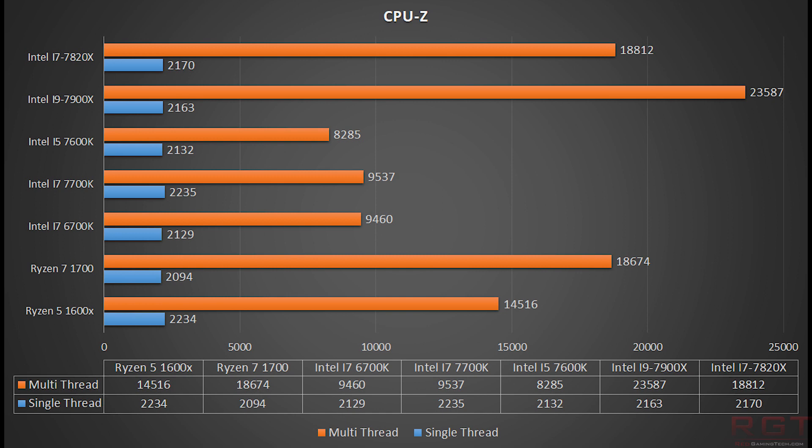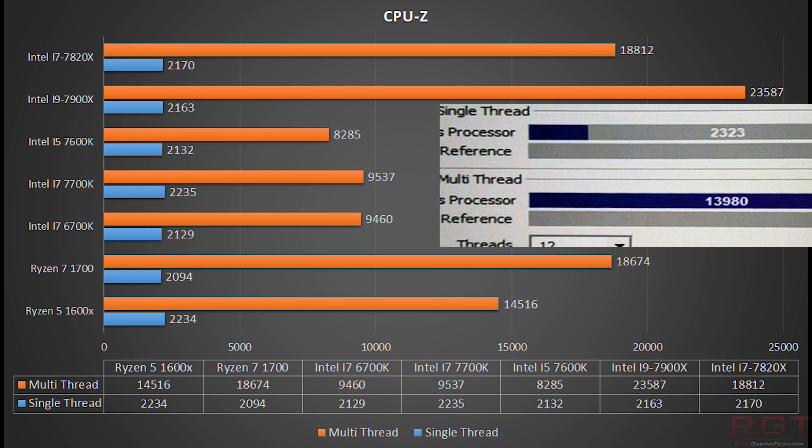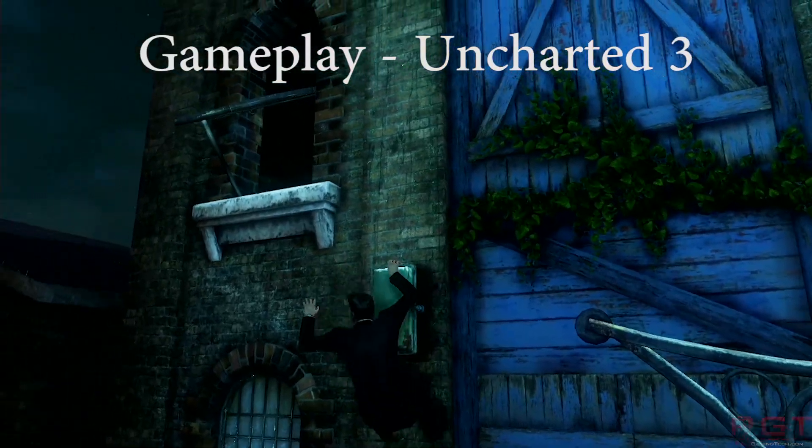The 7700K, which of course is the better example, is 9535 for the multi-thread performance, whereas single-thread is 2235. So really, this is more akin to something like a Ryzen 5 1600 or 1600X, which scores in the 14,500 range for multi-thread performance. So it does look like a very impressive processor, to say the least.